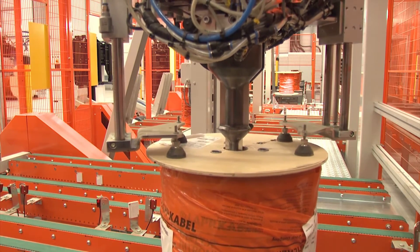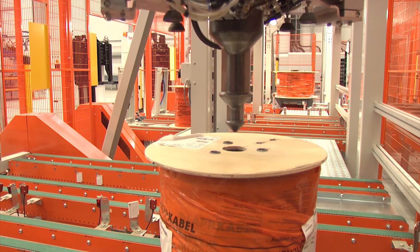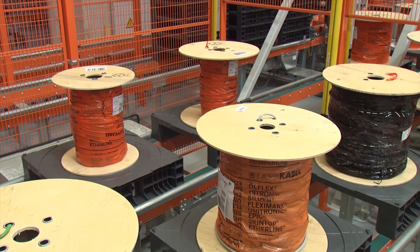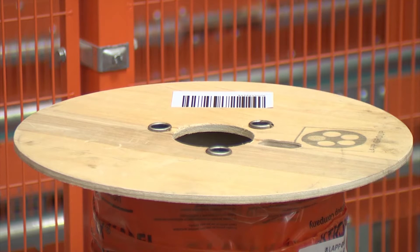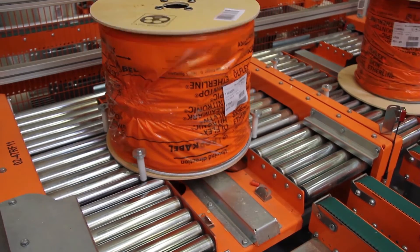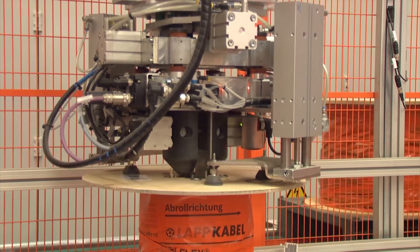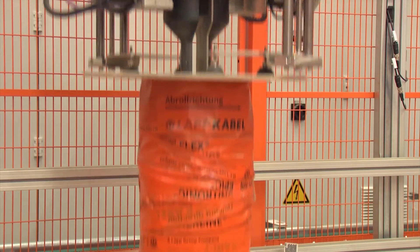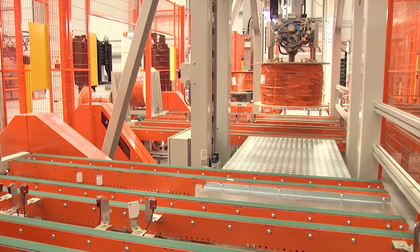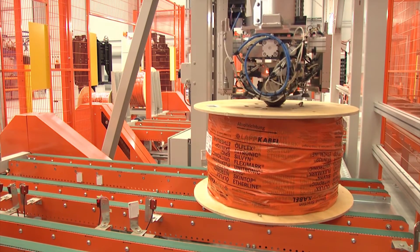A gantry gripper is used to completely automatically transfer and pick up the cable drums. The wide range of drum and hole diameters demands innovative and sophisticated technology when it comes to positioning the drums. Reliable and safe transfer of the drums to and from the loading carriers is only made possible by the optimum interaction between the mechanical system and the control technology.